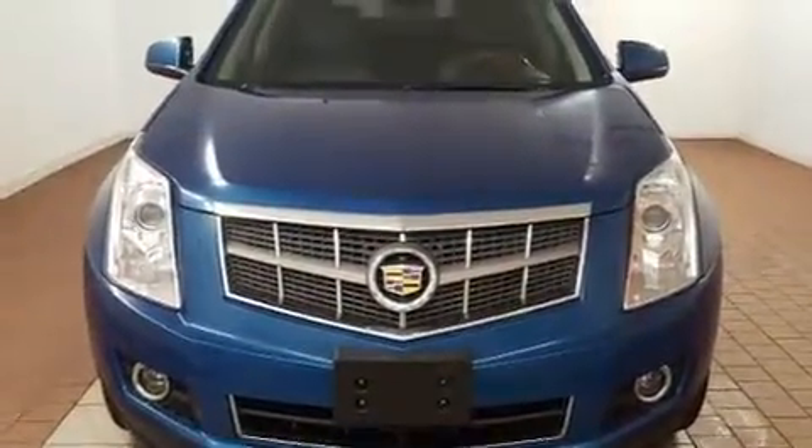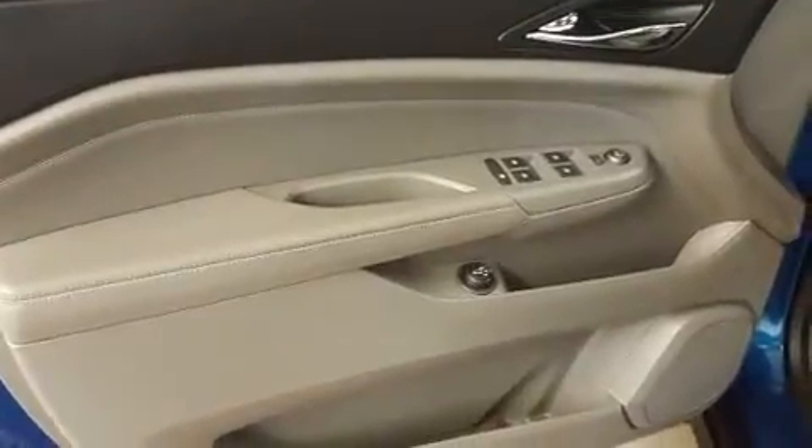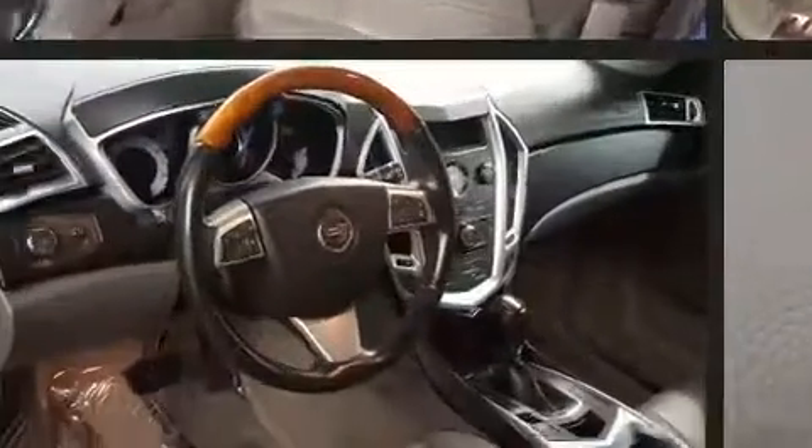With high-intensity discharge headlights illuminating your path, you'll always appreciate maximum visibility. Premium sound drives 10 speakers, providing you and your passengers a sensational audio experience.